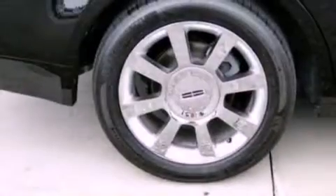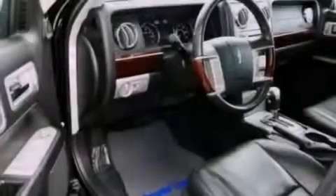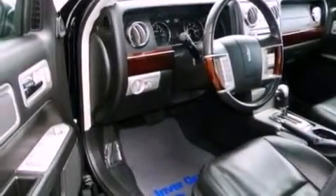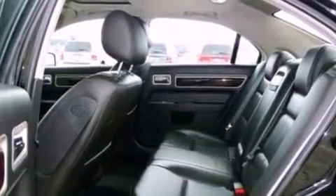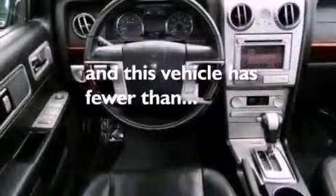Heated front seats, a navigation system, a 6-speaker audio system, leather seats, 17-inch wheels, a security system, a low-tire pressure indicator, heater vents for rear-seat passengers, and this vehicle has fewer than 60,000 miles on the odometer.